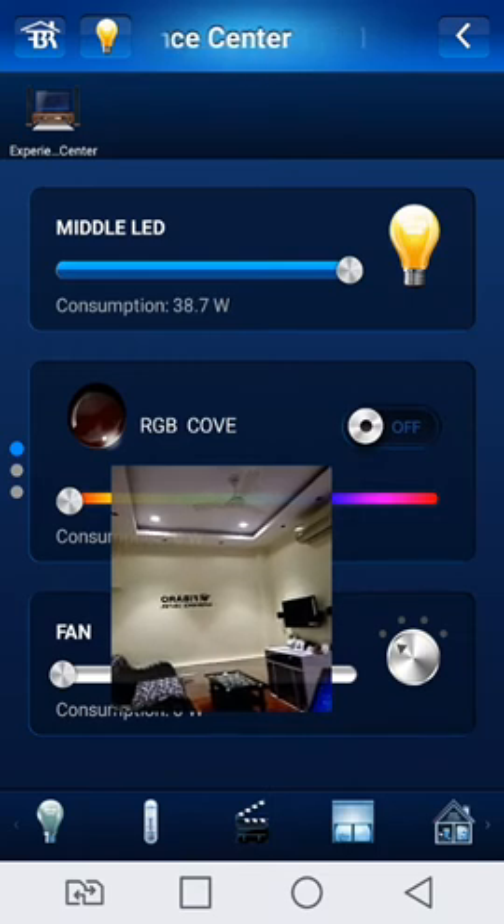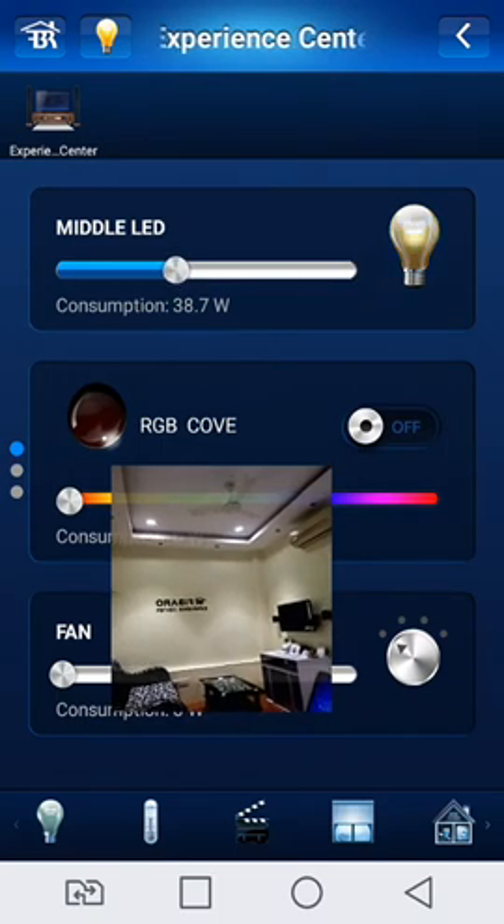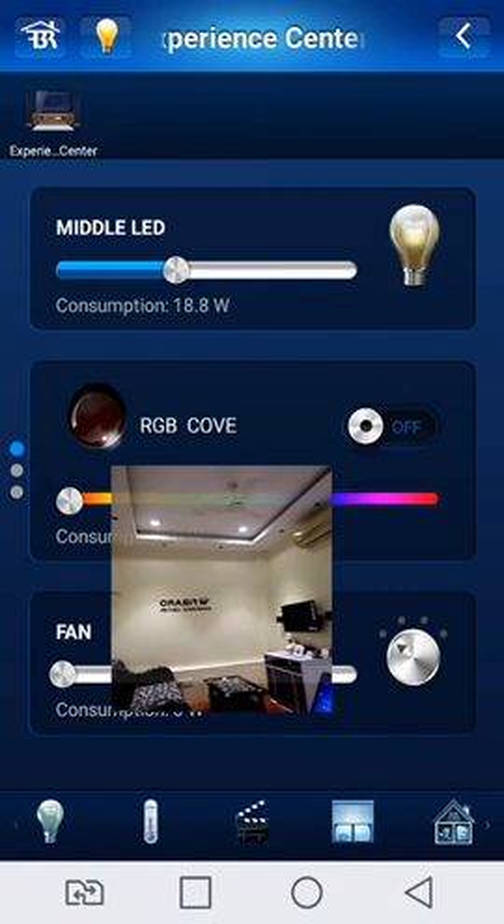The power consumption is 38.7 Watt. When I dimmed the light, the power is automatically reduced and consumption is low, showing on the display.